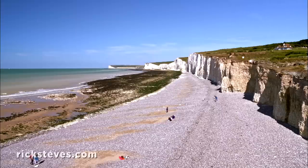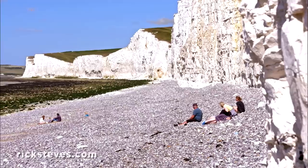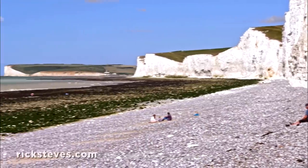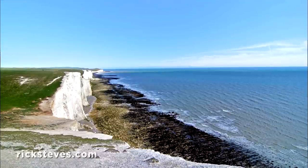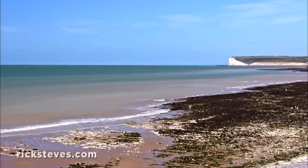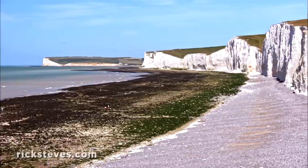From here, a long, undulating series of cliffs stretches for miles. Long ago, these were dubbed the Seven Sisters by groggy sailors at sea who gazed lustily through the mist from their ships and imagined a can-can of seven maidens lifting their lacy petticoats.